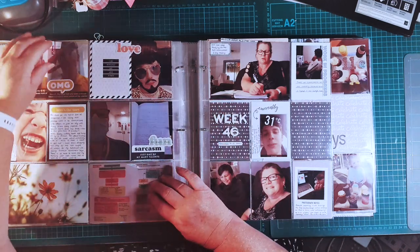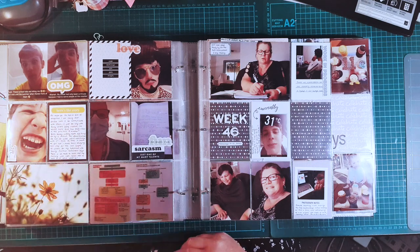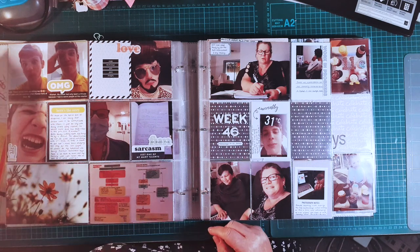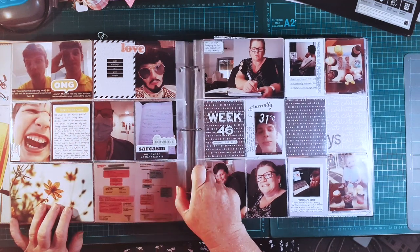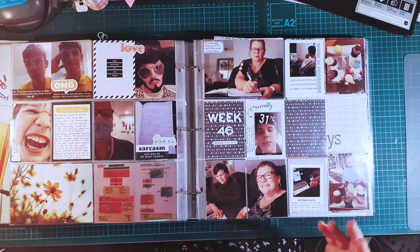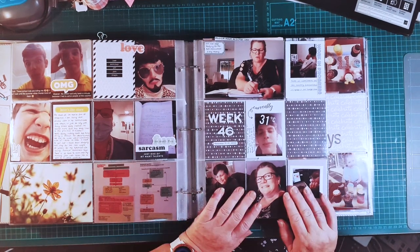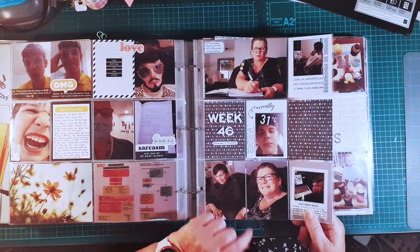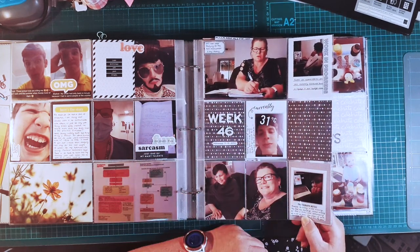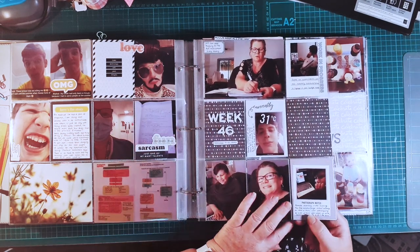Over the page — I haven't really done much here. I've used some Pink Fresh Studio Super Cool ephemera and miscellaneous cards. It's more about you know filters and just everyday life, a little bit of a groundhog day type thing. Over here I haven't really done much apart from cut a card down, used a couple of other random cards from my collection and some puffy foam stickers for the week number.